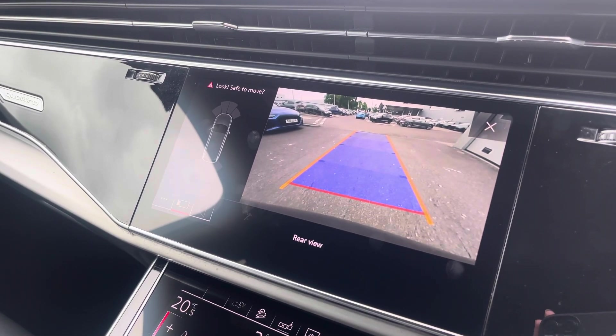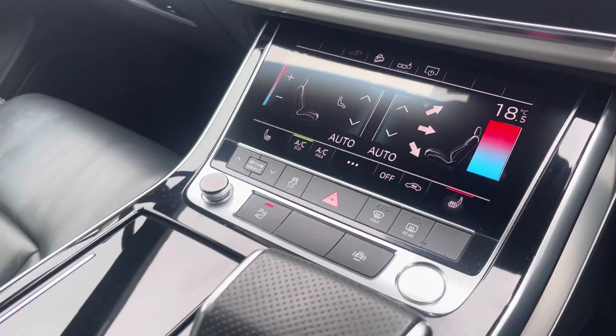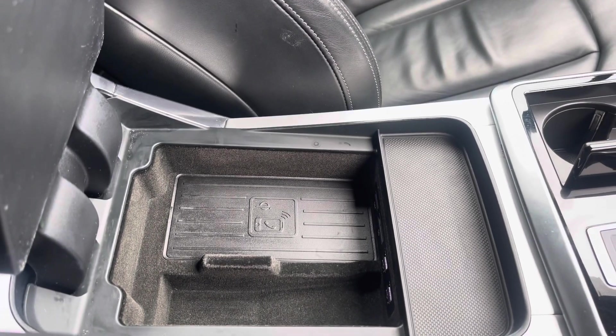Just below that we've got the climate control unit, allowing you to separately adjust the temperatures, and the front seats are also heated. We also have two cup holders, the electronic handbrake and hill hold assist, wireless phone charging under the armrest, as well as two USB ports.